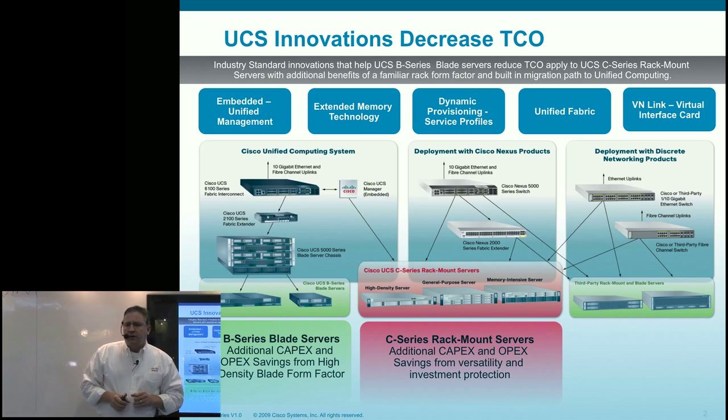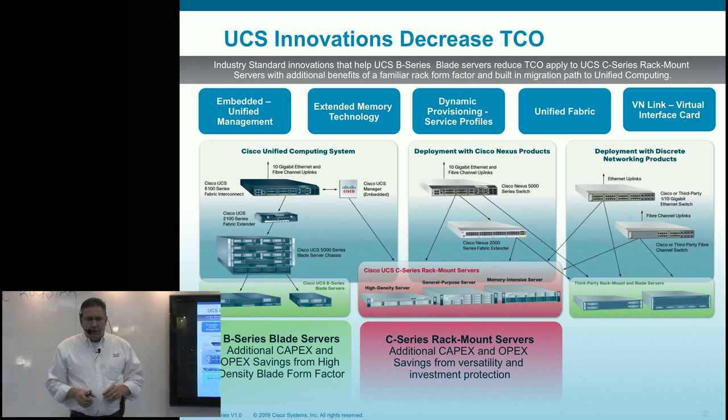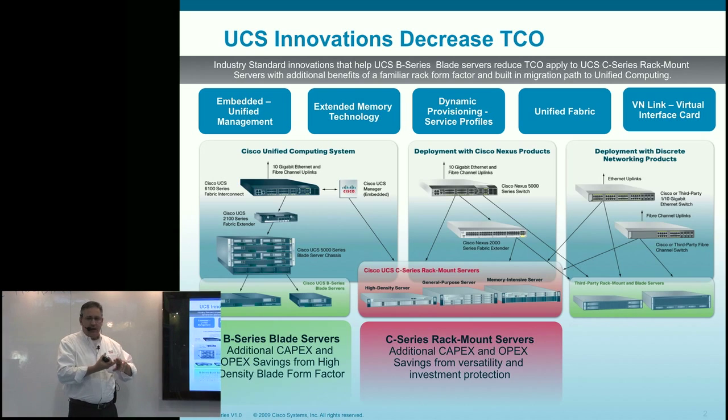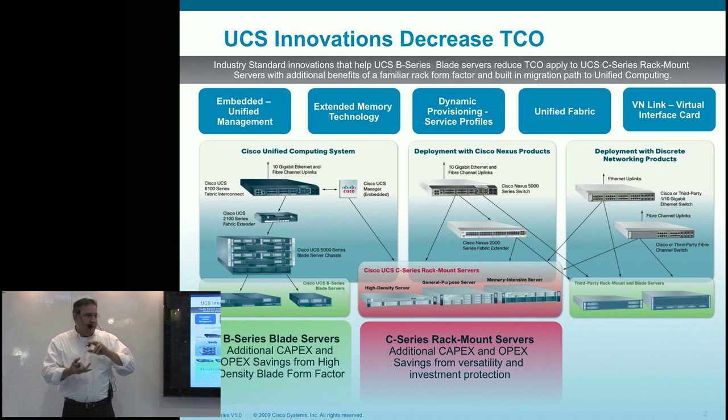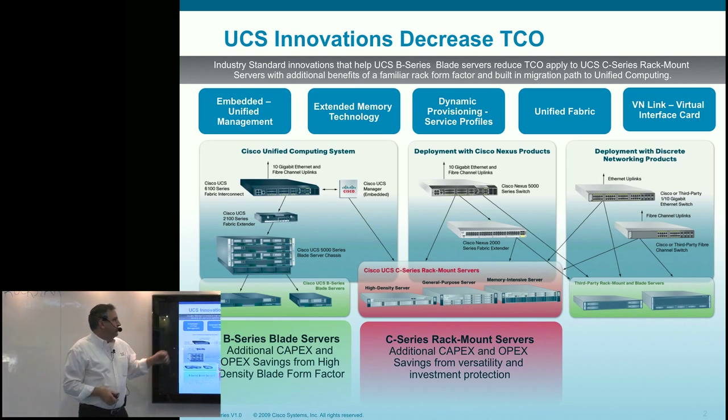Unified fabric: by founding unified computing on unified fabric, it radically reduces the number of NICs, HBAs, cables, and interconnects — whether you're powering them, managing them, or procuring them. That additional complexity is removed by unified fabric.